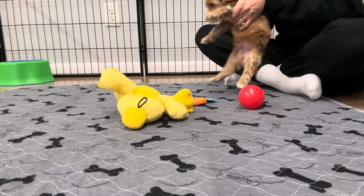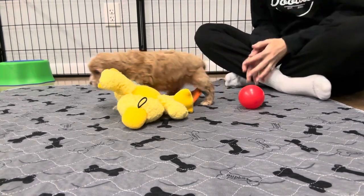He's one of the larger ones in the litter, so probably closer to 15 pounds.